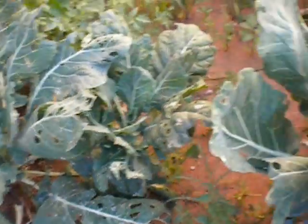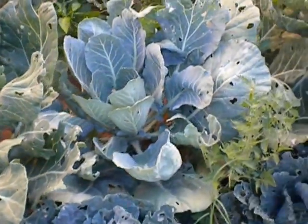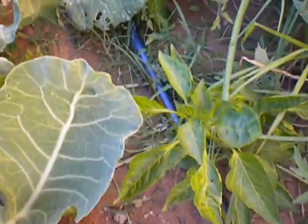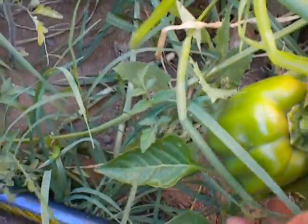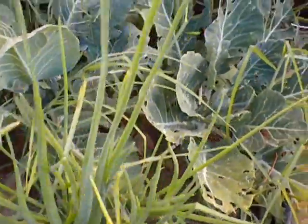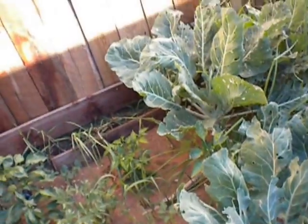The collard greens are being eaten by little worms — that's okay, they've got to eat too and become beautiful butterflies. Let's take a look over here — we've got three bell peppers growing, one down there, another one right there, and a special bell pepper that Marcus wanted. We've got green onions — actually these are onions but the green chives can be eaten as well. More collard greens all in the back — we pick those a lot and eat them almost every night.